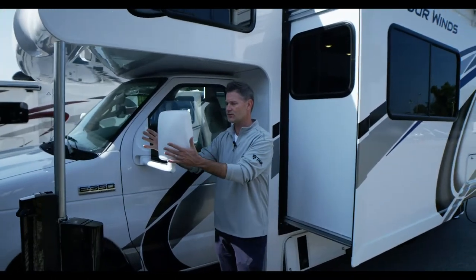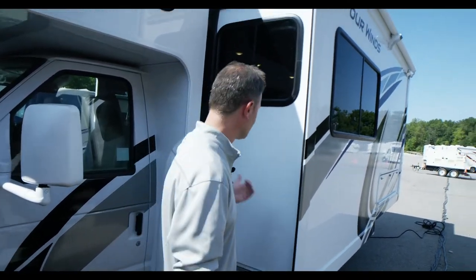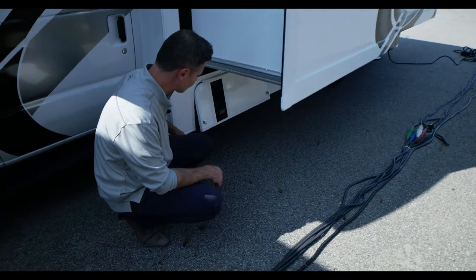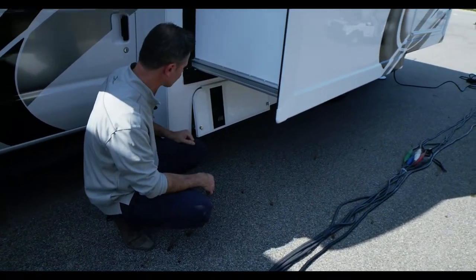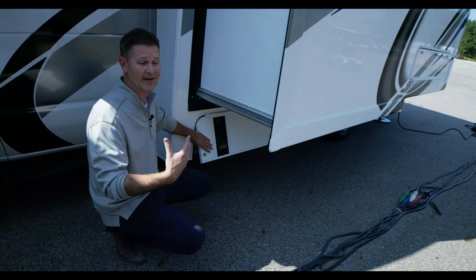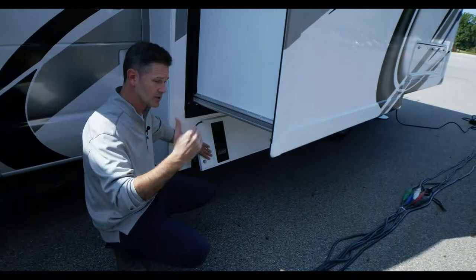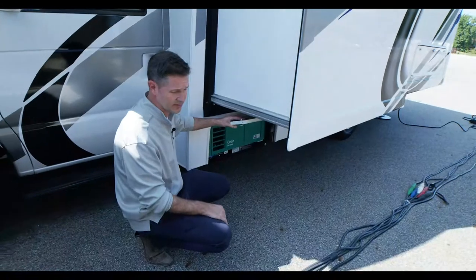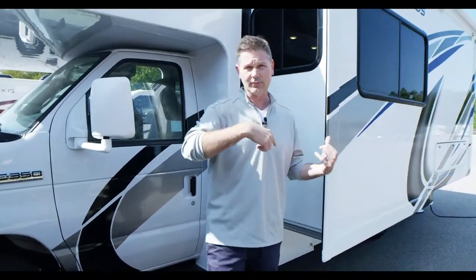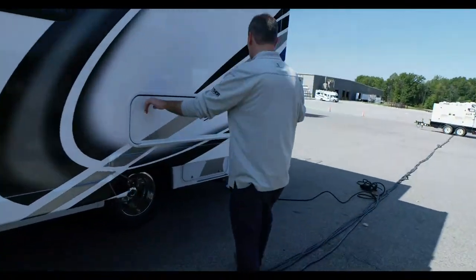We have optional heated mirrors. You have running boards, and a full wall slide which really opens up the space. There's a 4,000-watt generator — the exhaust is right here, so just be aware of that when you're getting out and setting up camp. If you run your generator while you drive, you can keep your air conditioning on and the coach cool. The generator runs right off your gas tank and comes standard.